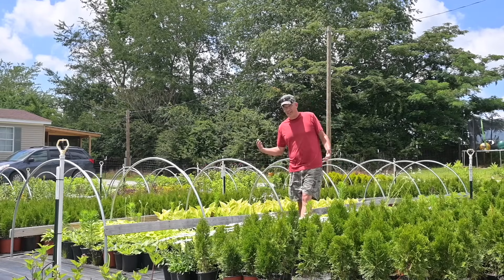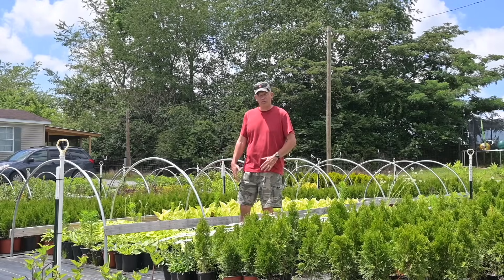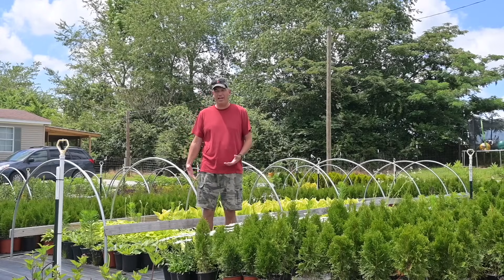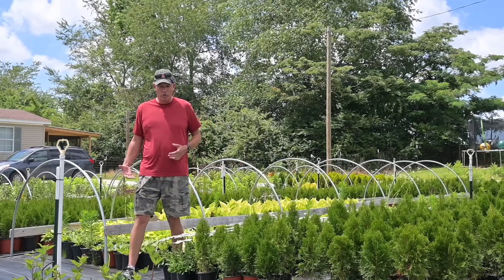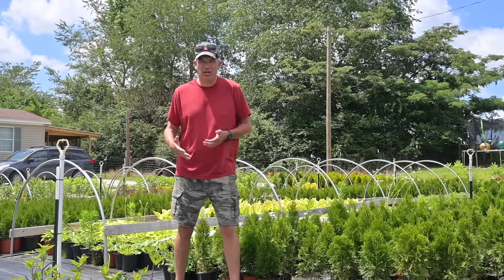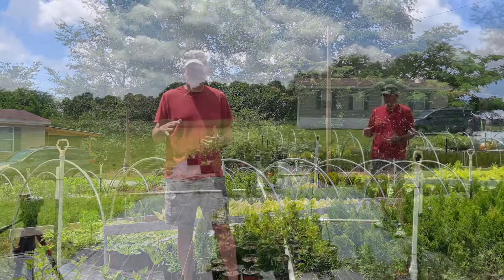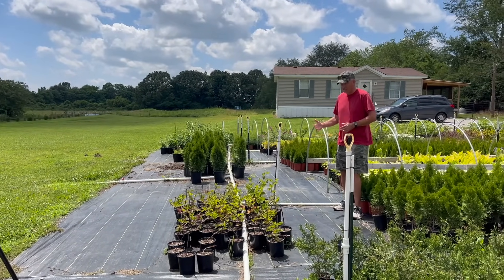Welcome to today's video. It is late in the nursery season for us. We began on March the 29th, all the way through April, all the way through May, and it is now the end of the first week in June. This is getting to the very end of our spring nursery season, and what I want to do today is give you a little look around and show you what things look like late in the nursery season.